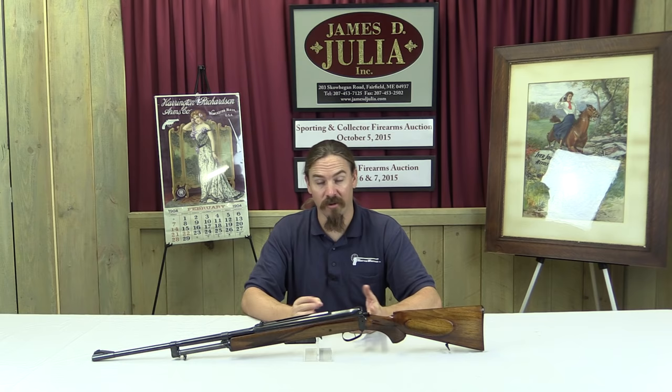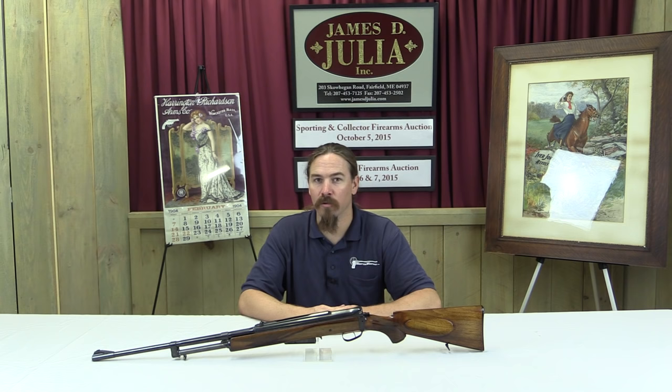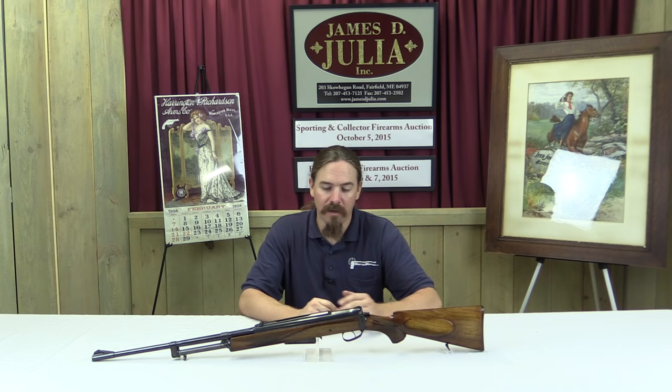Considering how cool and absolutely gorgeous this example is — this is a Holek Automat, and it came out of Czechoslovakia. If there was one gun-building family of Czechoslovakia, it would be the Holek family. There were three brothers who between them developed an awful lot of the cool guns we're familiar with from Czechoslovakia: there were Václav, Franticek, and Emanuel.